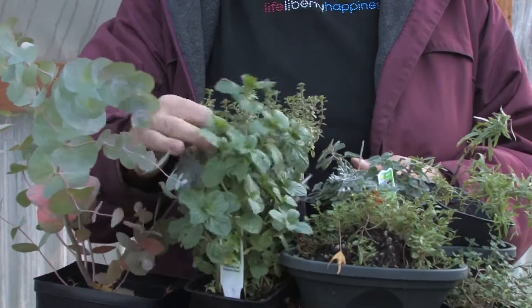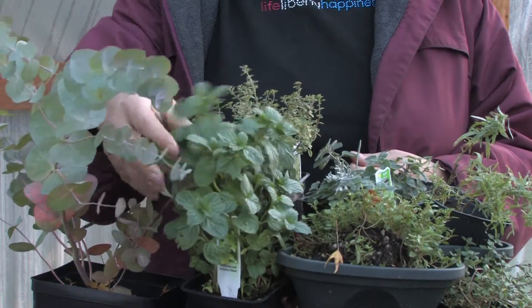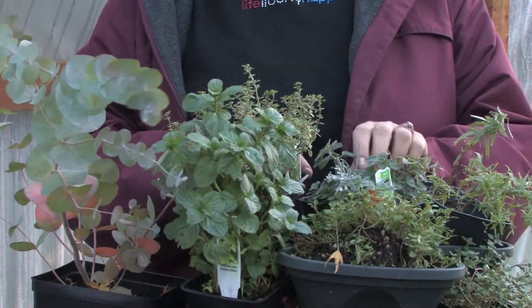Spearmint too — we love it in gum and tea, but a lot of woodchucks don't like the smell of spearmint. So by putting a lot of spearmint in your garden you don't have that problem.